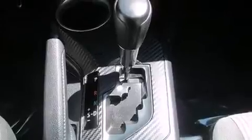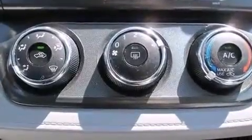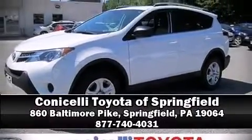This vehicle has achieved certified pre-owned status by passing Toyota's comprehensive certification process. We have a skilled and knowledgeable sales staff with many years of experience satisfying our customers' needs. We are here to help you!